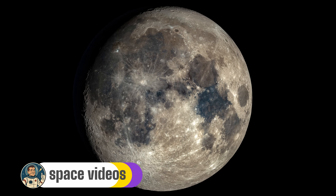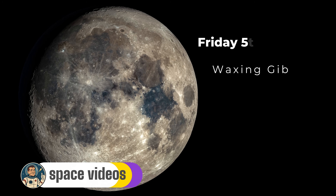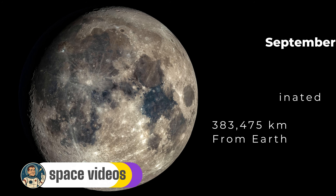Hello stargazers and moon lovers, thanks for joining us as we take another look at the moon. It's Friday the 5th of September, and right now as you're watching this video, a 4.5 billion year old rock the size of Australia is floating above your head at 383,475 kilometers away. It's moving at 3,680 kilometers per hour. It has mountains taller than Mount Everest, valleys deeper than the Grand Canyon, and tonight it's putting on one hell of a show.